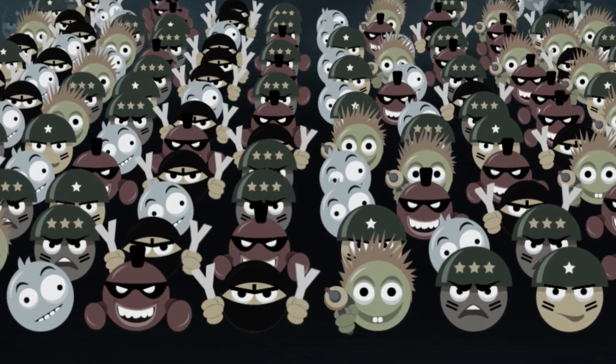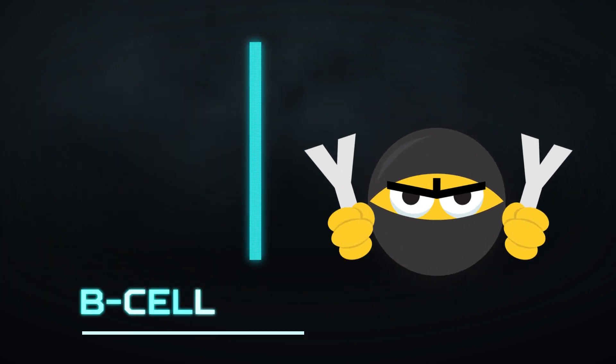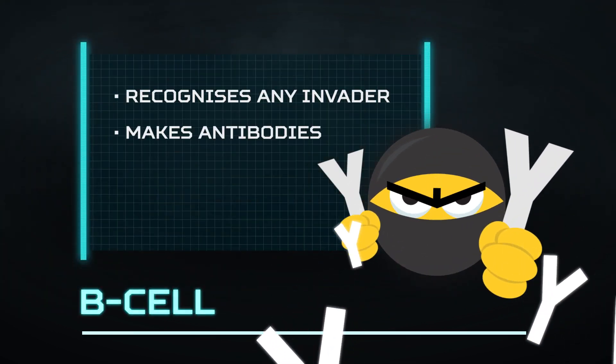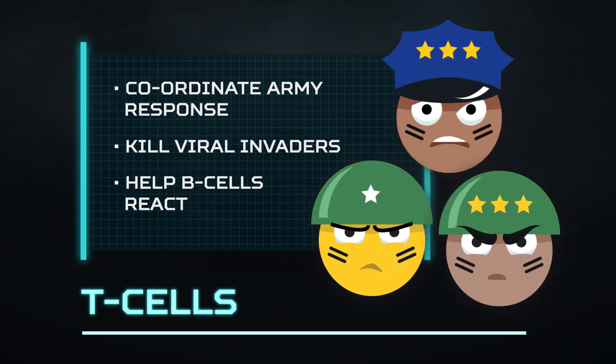The immune system army is made up of many different cell types working together. You might have heard of some: B-cells, they're the ninjas — they make protein weapons called antibodies. And T-cells, the soldiers, sergeant majors and policemen of the immune response, coordinate attacks and kill.